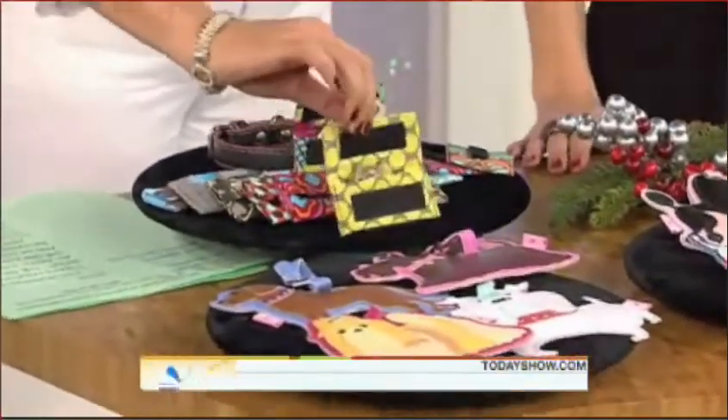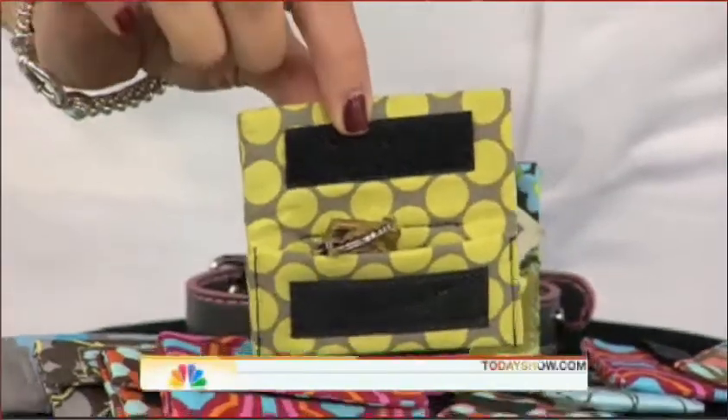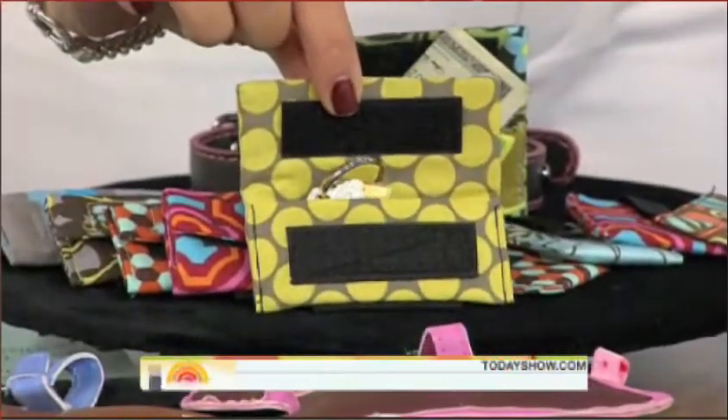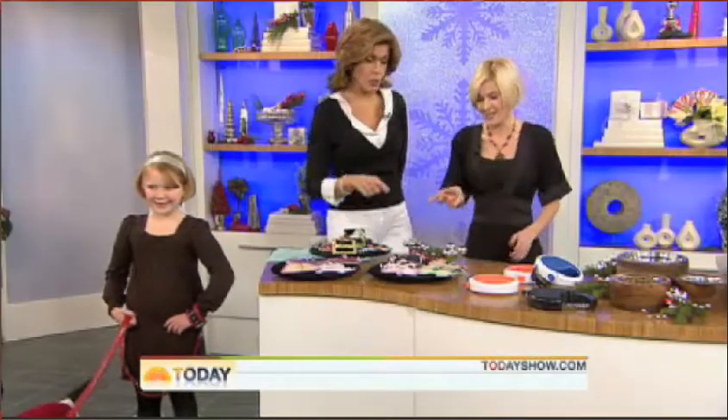This is a great idea — you put this on your dog's collar, and it's a perfect place to stash keys or cash. Some people don't like the sound of a dog's name tag clinking around, so you can put a dog ID tag in there as well, and it attaches right to the collar.